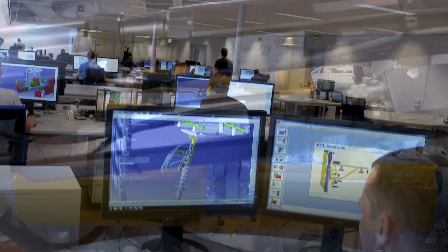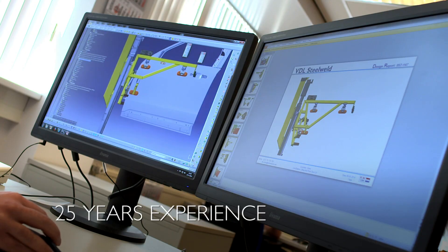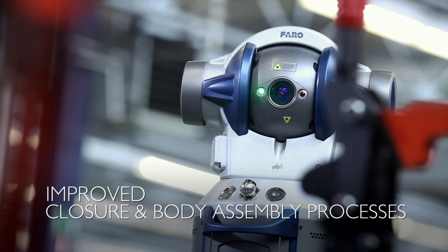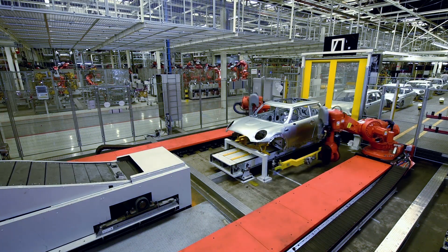VDL Steel Weld has over 25 years of experience that will be used to recommend improvements to closure and body assembly processes that increase the quality of the final body as well.